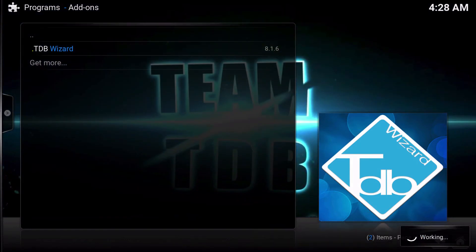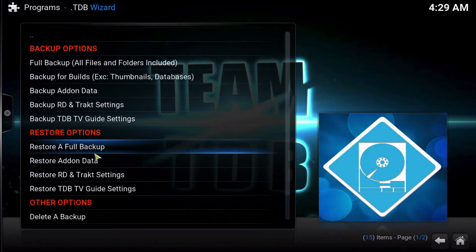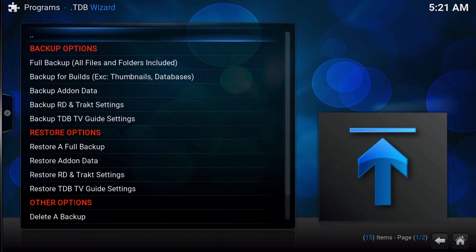Go to TDB Wizard, then go to Restore from Backup. But wait — the backup is gone. Now that's not necessarily a bad thing. There are two options you can do here.